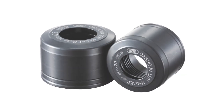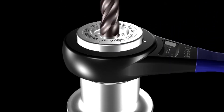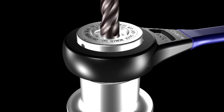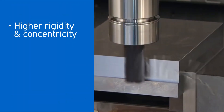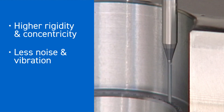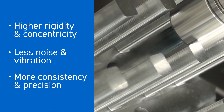Our precision is further enhanced by our unique Mega Notch Free Nut, which prevents vibration and reduces noise, and the Mega Wrench, which evenly applies force to the entire nut periphery during tightening. The results? Higher rigidity and concentricity. Less noise and vibration. More consistency and precision, even when running at the highest speeds.